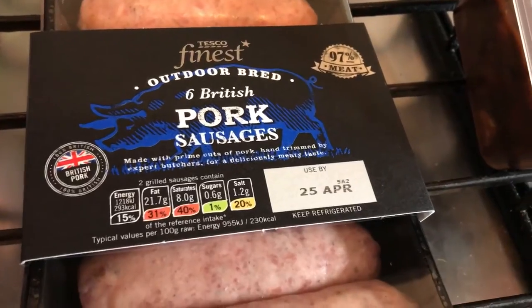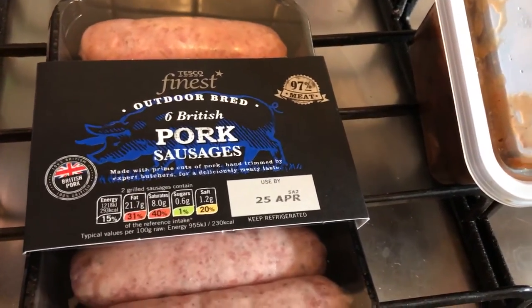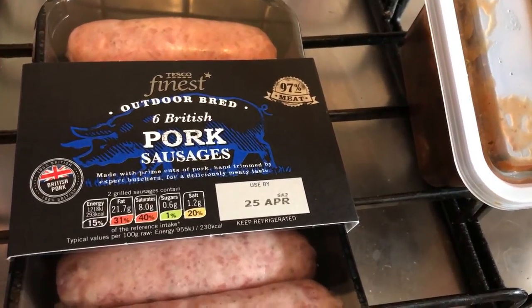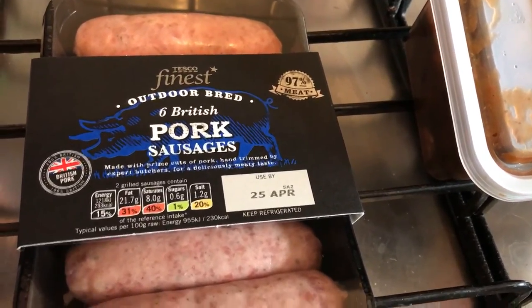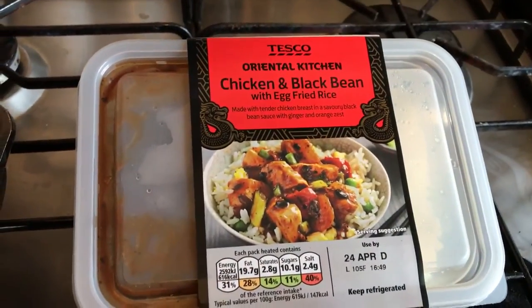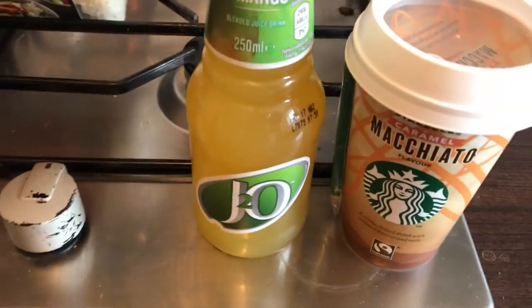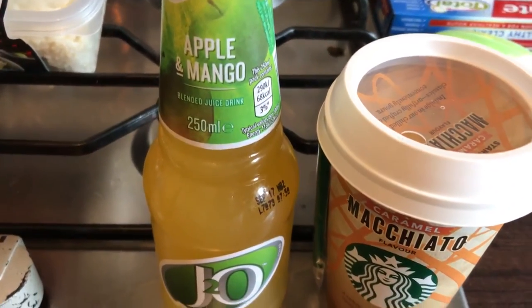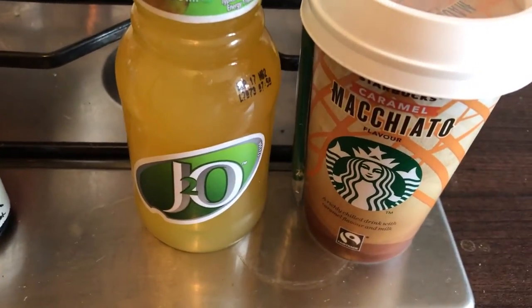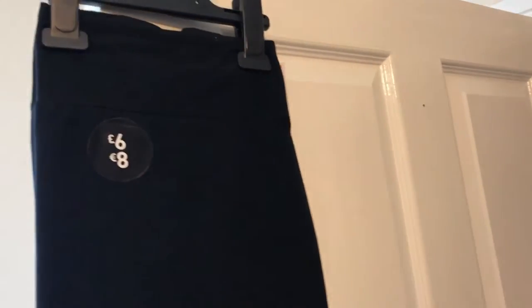It's Friday now, about four o'clock, and I've just got back from Tesco. I didn't pick that much up. I got the Tesco Finest outdoor-bred British pork sausages, a Tesco Oriental Kitchen chicken and black bean with egg fried rice, an apple and mango J2O, a Starbucks caramel macchiato, and then I ended up buying a pair of black leggings.